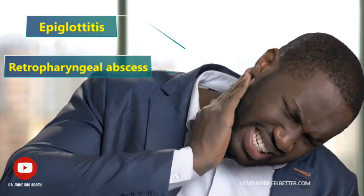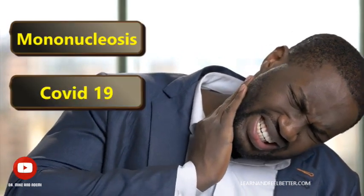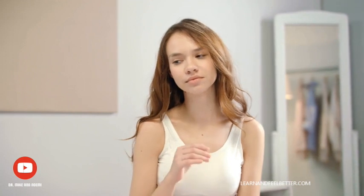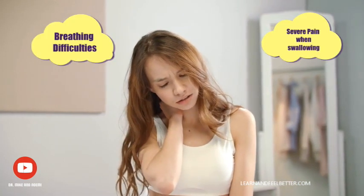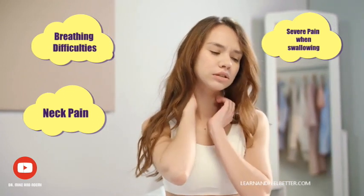So are there any conditions that can present as sore throat but be more serious? The answer is yes. Conditions such as epiglottitis, retropharyngeal abscess, or peritonsillar abscess can be serious. Some other conditions that can manifest as sore throat include mononucleosis and COVID-19. Symptoms such as breathing difficulties, severe pain when swallowing, neck pain, or difficulty with swallowing, among others, can indicate a serious underlying condition. In all of these cases, it is important to seek medical attention for proper diagnosis and treatment.